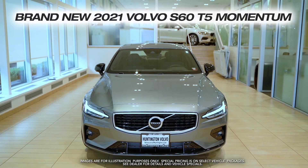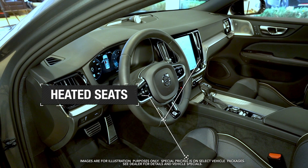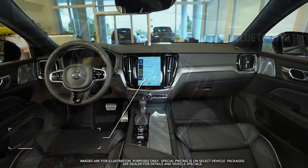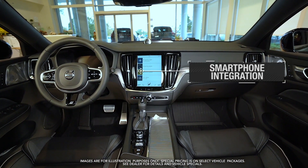Get the new Volvo S60 with heated seats and steering wheel, navigation, Bluetooth, 12.3-inch driver display, and smartphone integration.